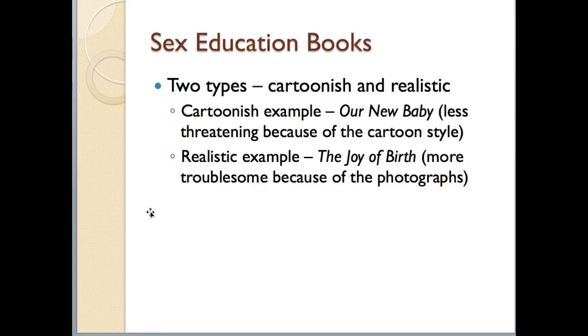Before finishing, I have to mention sex education books — this is where they fall. They are considered informational books, so when children or parents are looking for them in the library, they'll find them in the nonfiction section. I'm not advocating for having them in your classroom, but they come two different ways: some are illustrated in a cartoon fashion, and others use realistic pictures. When parents come to you for recommendations, you can let them know there are both cartoonish and more realistic options.